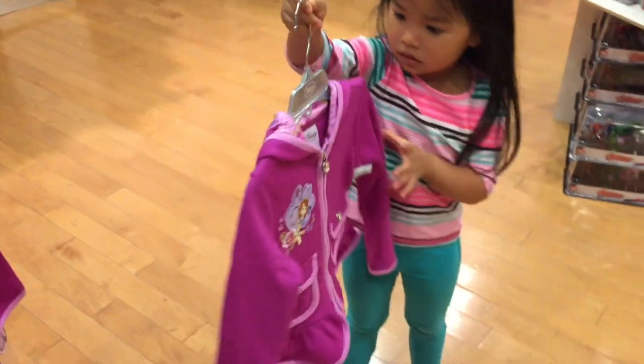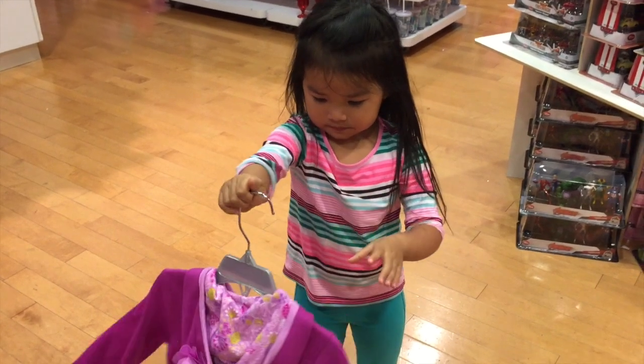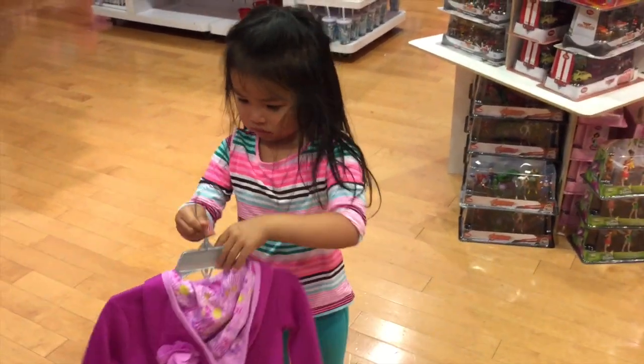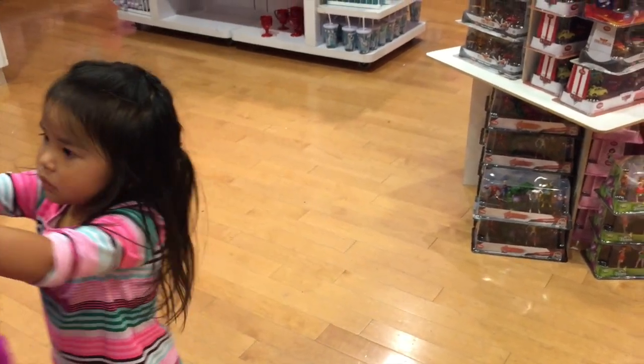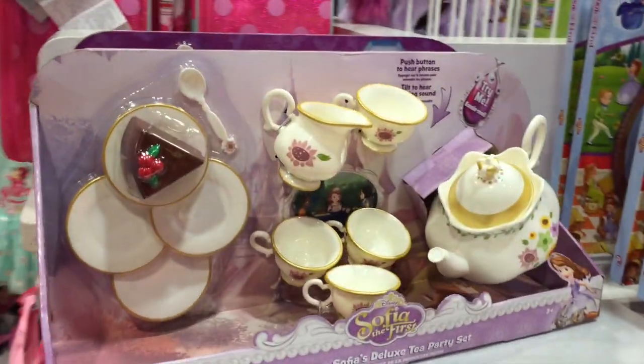Look at it. Who is it? It's Sofia the First. I've never seen Sofia's riddle. Let's put this back. They have a little Sofia tea set. I think that's why I haven't seen that here.